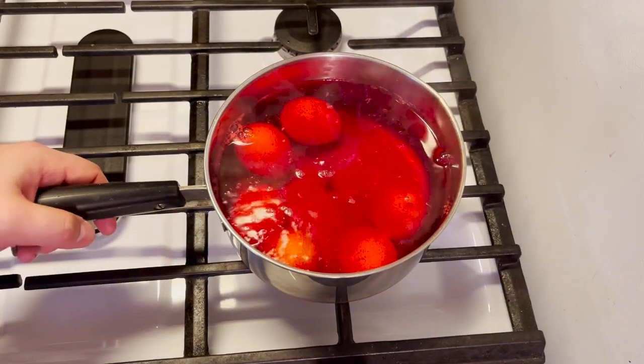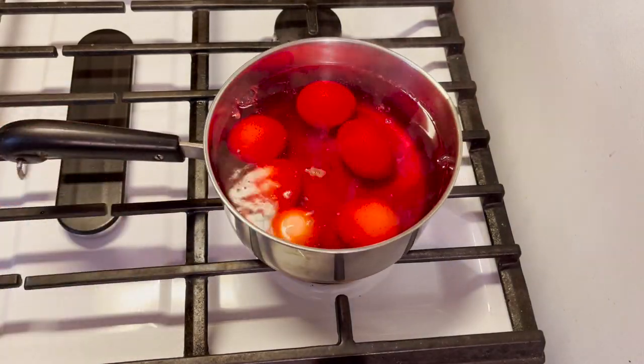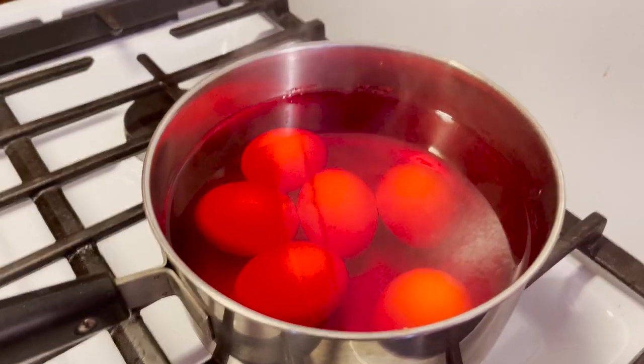Now we set this in the fridge for a few hours to get this to cool down. These eggs are steaming.